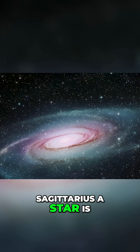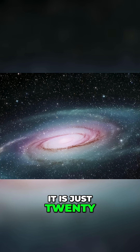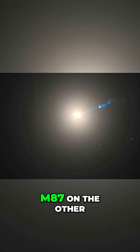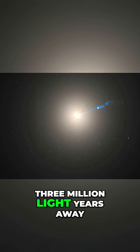Sagittarius A-star is our black hole that lives in the centre of the Milky Way galaxy — just 26,000 light-years away from you right now. M87, on the other hand, is located 53 million light-years away.